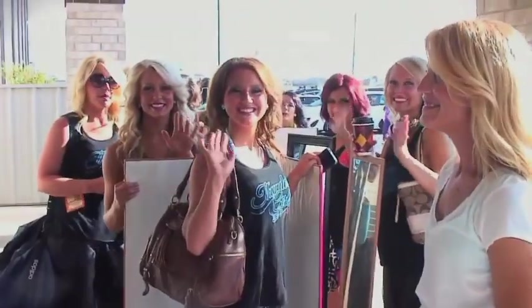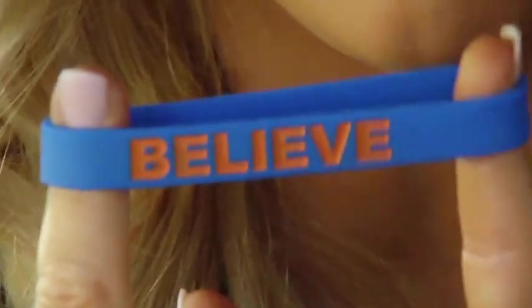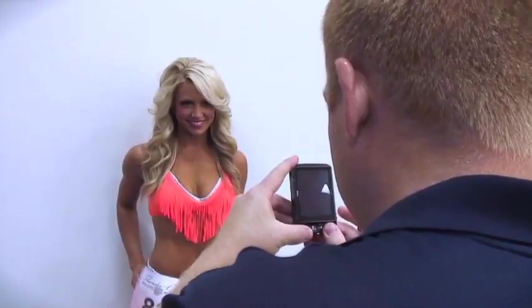The off-season for the Thunder Girls always starts with auditions for next year's team. Here we are at the Thunder Event Center for Day 1 of the Thunder Girl Auditions. Once everyone registers, we're going to warm everybody up, stretch them out, and then we'll start learning a pom routine.